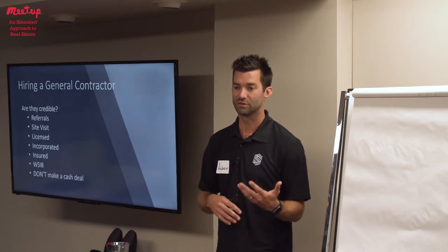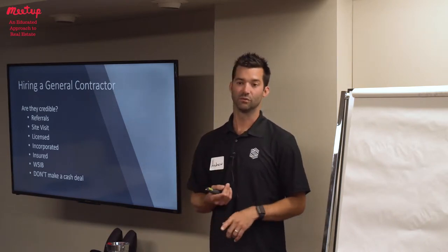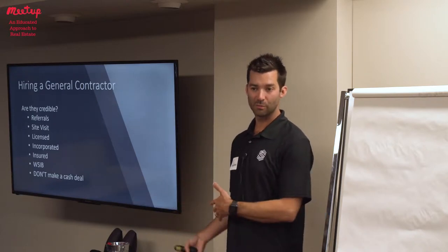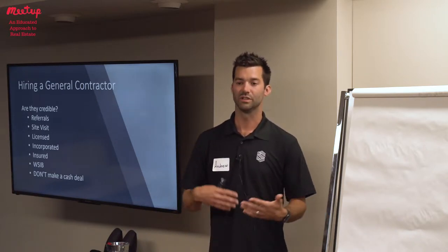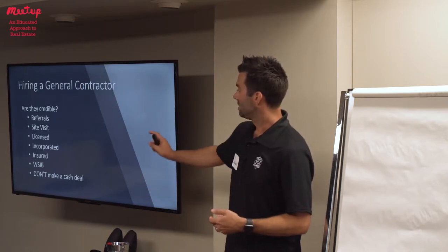It's another set of eyes to review. Your insurance agent will likely ask that you are named on their policy as well, which just gives you an additional level of coverage. So the next item is WSIB.